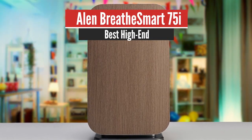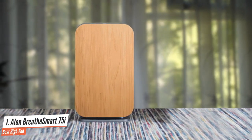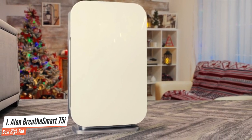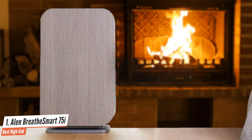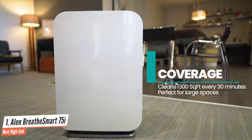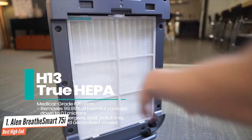Number 1: Alen Breathe Smart 75i – Best High End. Alen is one of the oldest and most respected air purifier brands around today. They are the only manufacturer to provide a forever guarantee — if anything goes wrong with your air purifier, they'll fix it or replace it, all for free. This powerful promise goes a long way in building customer confidence. The Breathe Smart 75i is their flagship product and can cover rooms as large as 525 square feet. It has a simple air purification system consisting of a single combination filter.